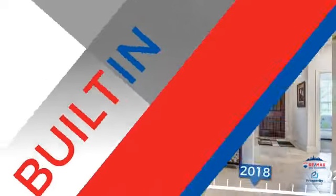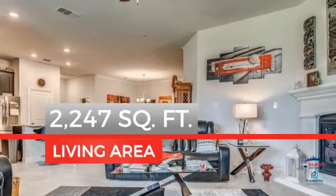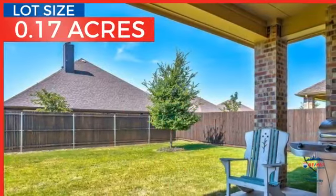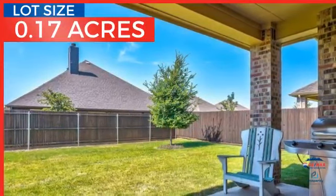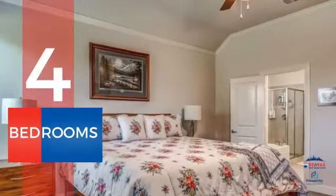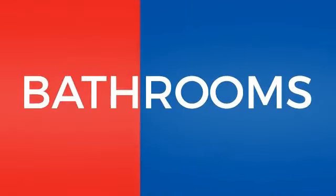This property was built in 2018 and features over 2,200 square feet of space, providing plenty of space for you to entertain or enjoy a cozy night in. Inside, you'll find four bedrooms, so everyone has a private space to come home to, as well as two full bathrooms.